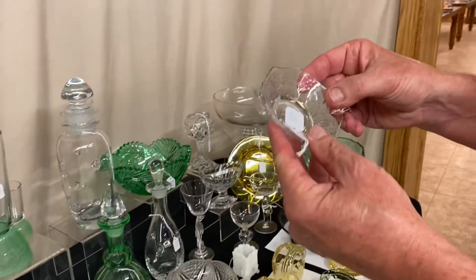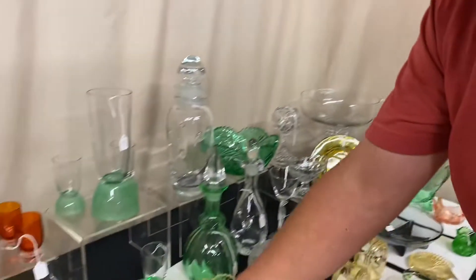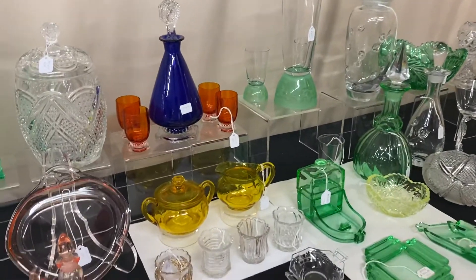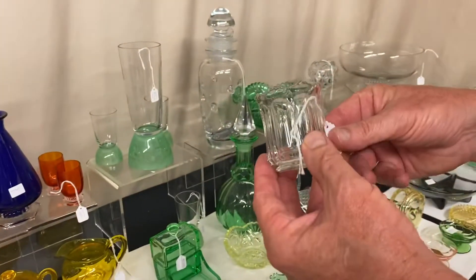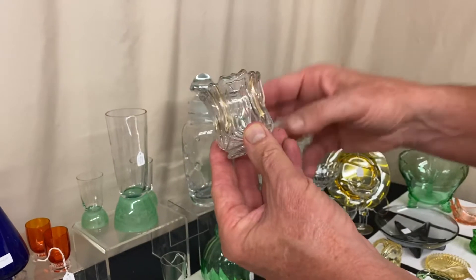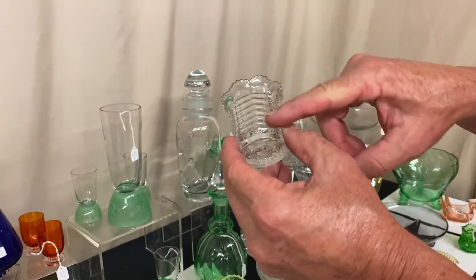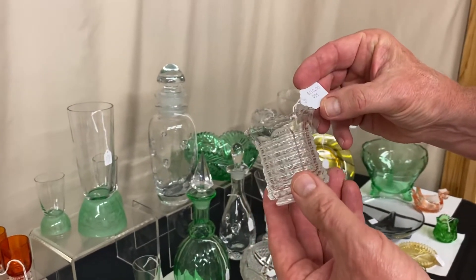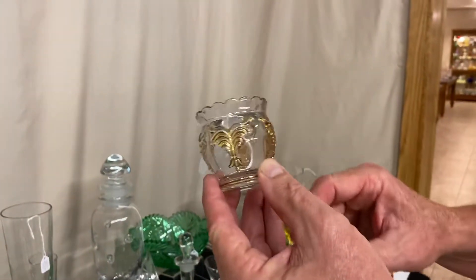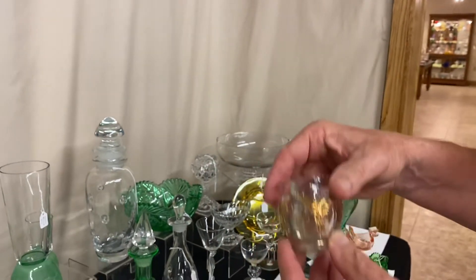Two Octagon nut cups at $15 each, both with very elaborate cutting. Four scarce toothpick holders: Number 400 with eight panels, marked in the center, $110; Old Queen Anne with a little gold on the pattern, $165; Prison Stripe — very difficult to find without damage and this one is in good shape, $110; Wing Scroll in crystal — you usually see these in Ivorina Verde or Custard glass but rarely in crystal, very difficult to find, $175.